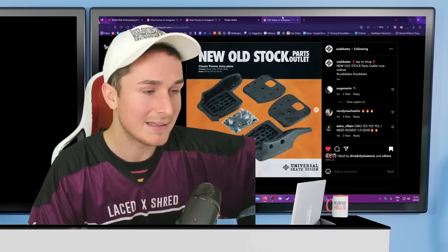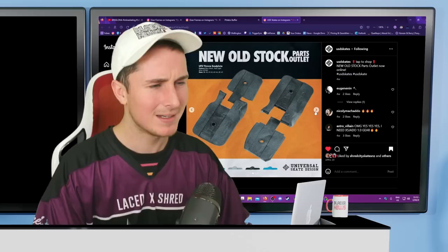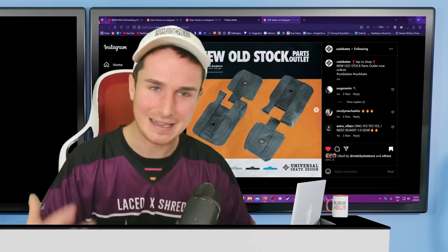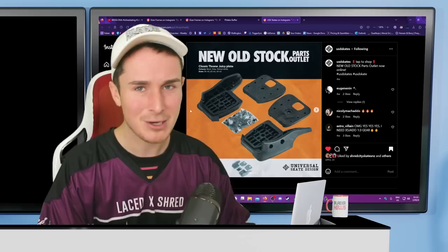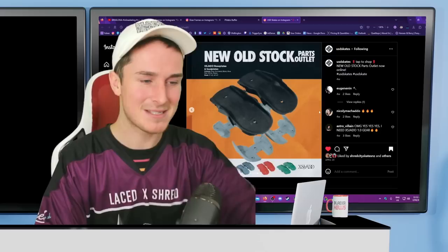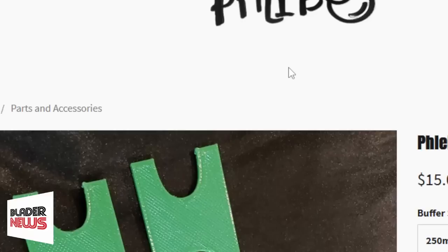USD just restocked a bunch of old parts — old Shadow parts, old USD Throne parts — a massive restock, which is mega fan service. I think it's mainly for collectors and people skating older skates, which is really cool of them. Though it must hurt the market a bit — if you offer parts for old skates, no one needs to buy new skates. But it keeps the history of rollerblading alive. Props to USD for doing that.